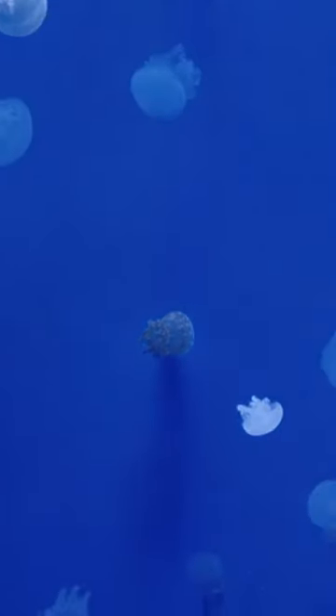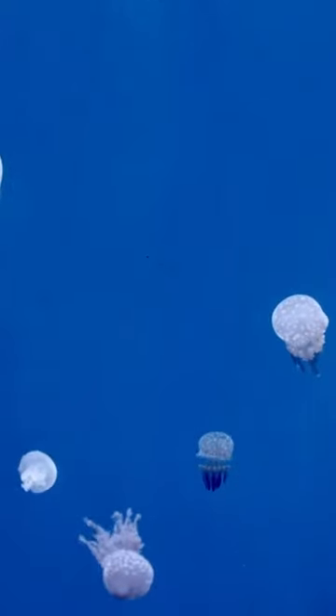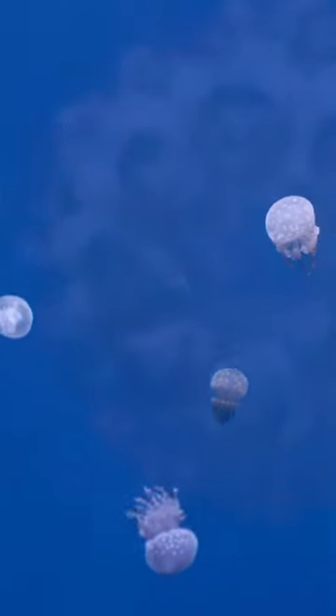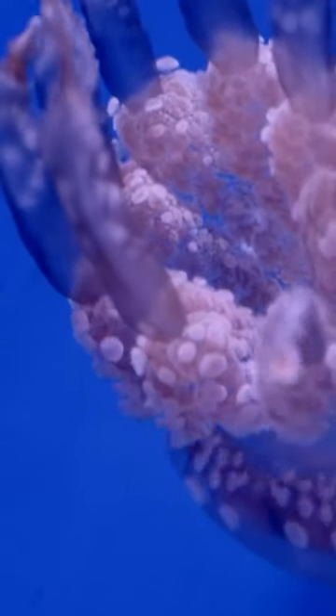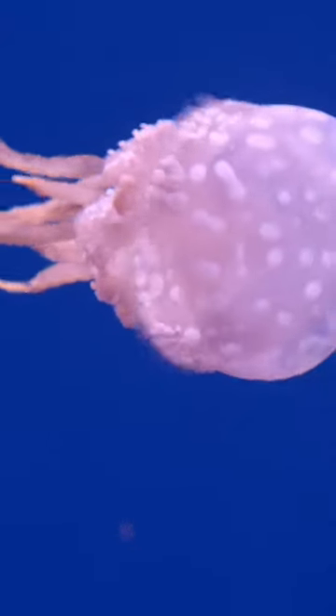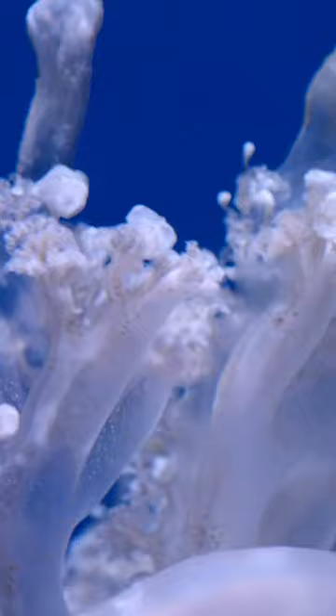The anatomy of a jellyfish is quite simplistic yet fascinating. At the core of their design is the bell or umbrella-shaped body, made predominantly of a gelatinous material called mesoglia, which is mostly water. Within this, a mouth opening is typically located on the underside, leading to a gastrovascular cavity where digestion takes place.